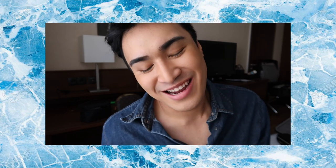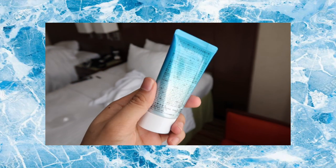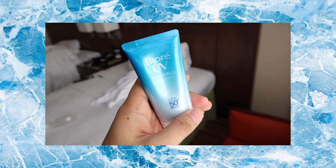Hey guys, welcome to my channel. This video will be about my review on the Biore Aqua Rich Watery Essence SPF 50 and why I love this so much.